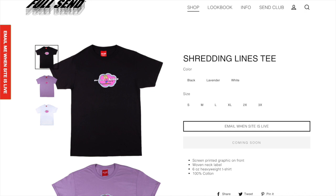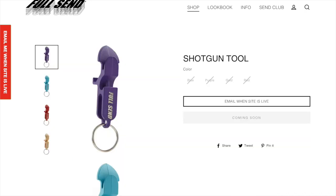Next up we have the shredding lines tee. I think this one looks pretty cool. I definitely think this is one of their better looking design shirts and just overall a pretty nice tee. I might have to cop this one myself, so I definitely would suggest looking at this one. Next up we have the shotgun tool. This is a classic Full Send item — you always have to cop one of these. This and the flag are just classic Full Send items, so I would definitely suggest copping the Full Send shotgun tool if you haven't already.